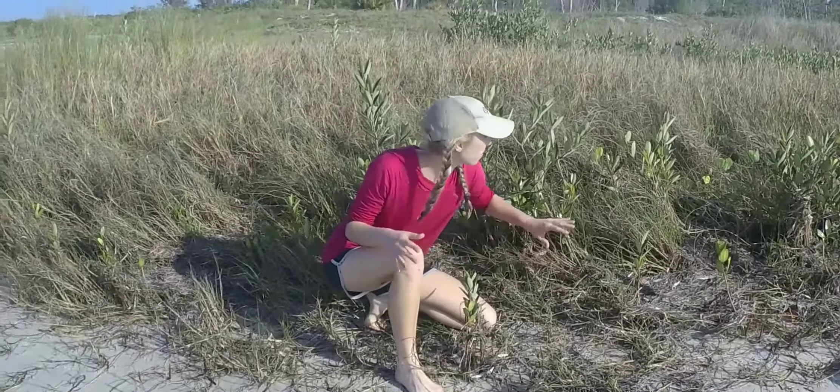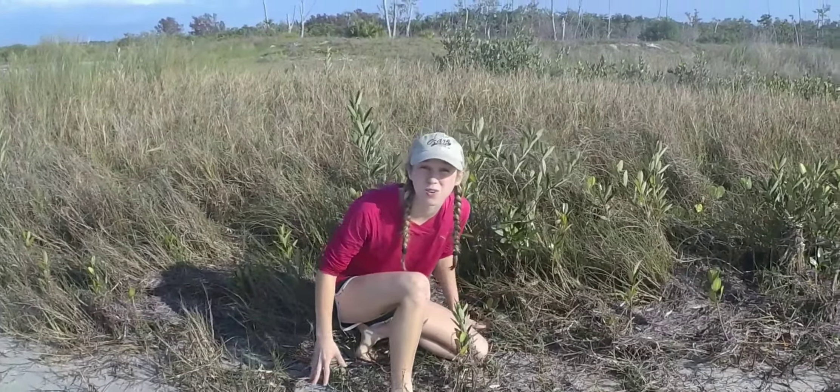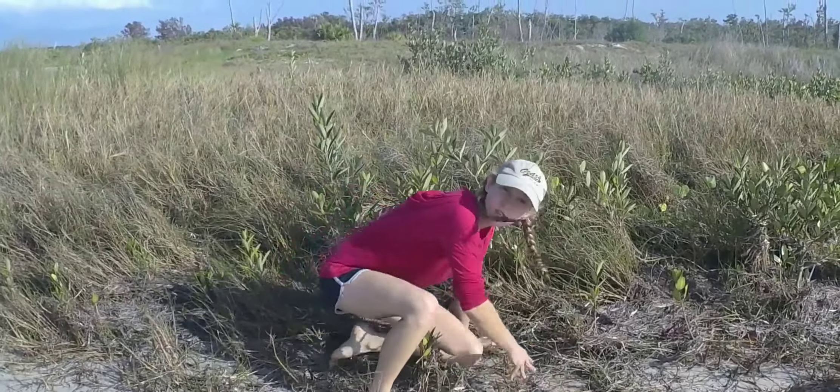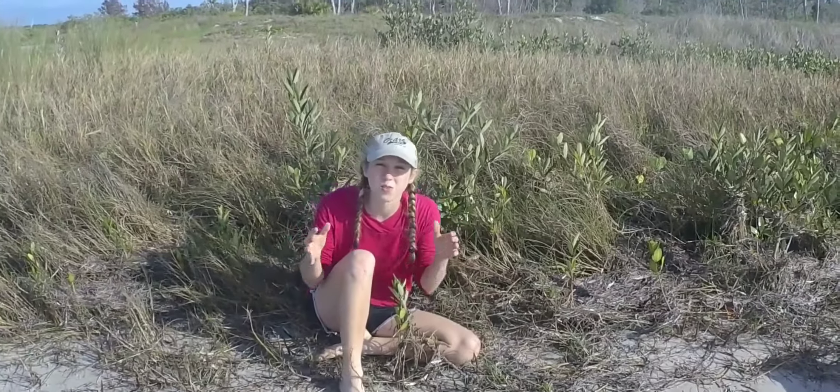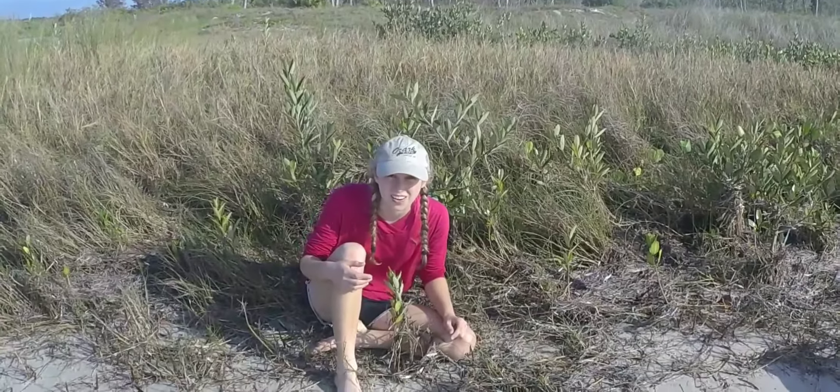As we move closer to the center of the island, we encounter dunes. Now, these are still very salty, but because they get some fresh water, there are some resilient plants that grow here. The root systems of these plants help to hold all of the sand in place.